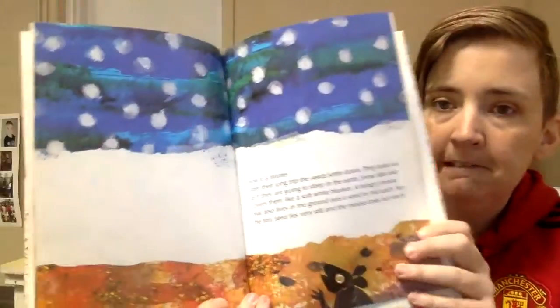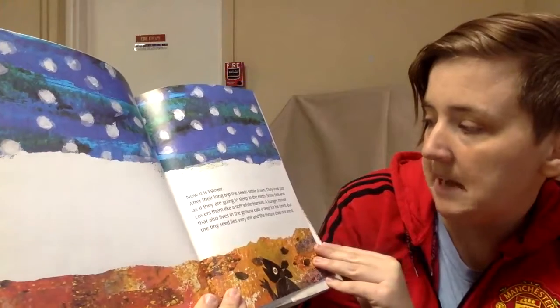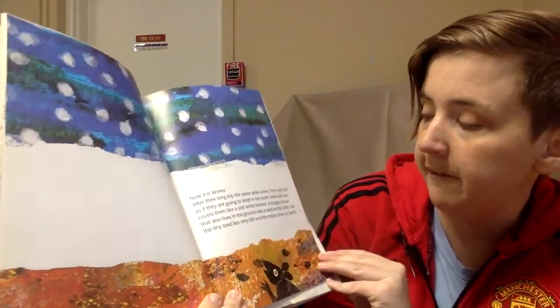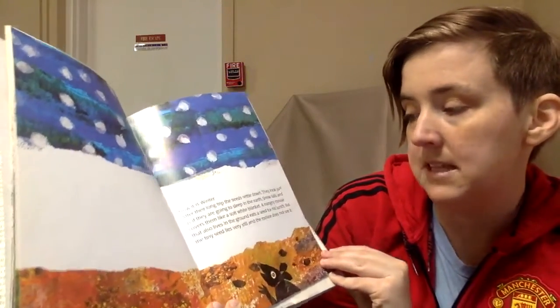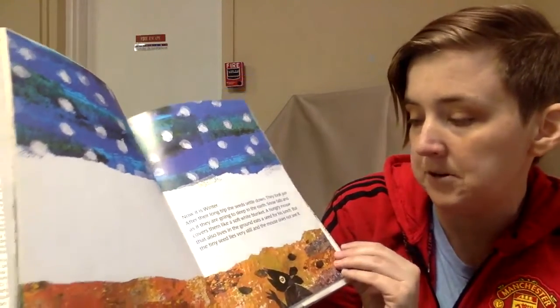Now it's winter and there's going to be less sun during winter, right? After their long trip, the seeds settled down. They look just as if they're going to sleep in the earth. Snow falls and covers them like a soft white blanket. A hungry mouse that also lives in the ground eats a seed for his lunch. But the tiny seed lies very still and the mouse does not see it.